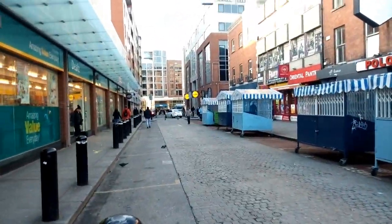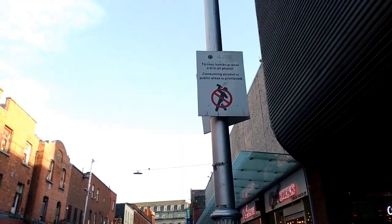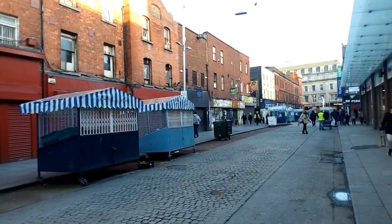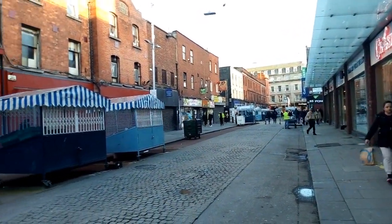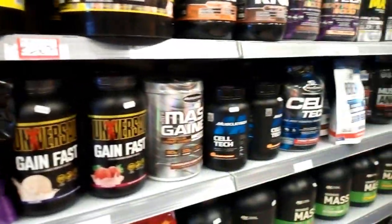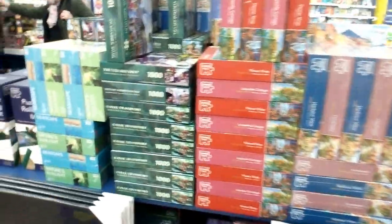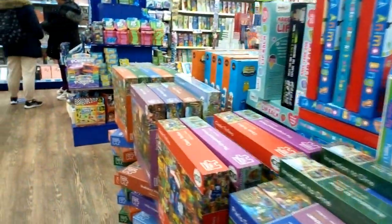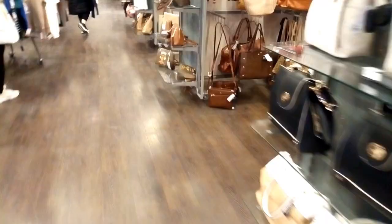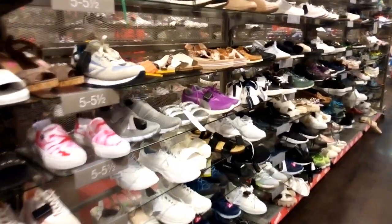So this is just outside the Ilac Shopping Centre. The workshop, Access. A little painting set.